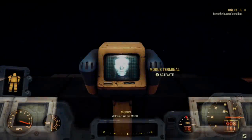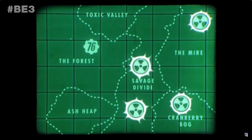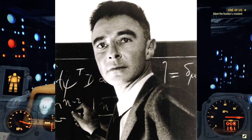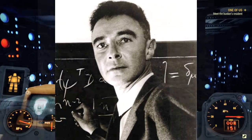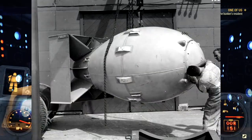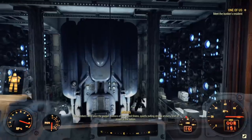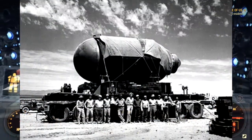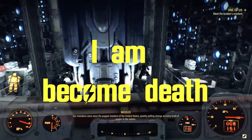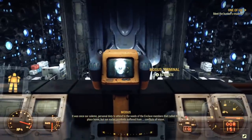The final quest for the Enclave faction, named 'I Am Become Death,' gives you the ability to gain access to the nuclear silos across the map. The name is a reference to J. Robert Oppenheimer, the wartime head of Los Alamos Laboratory and one of those credited as the father of the atomic bomb. During an interview after the first successful test under the Manhattan Project, he quotes the Gita — a 700-verse Hindu scripture in Sanskrit — saying 'I am become death, the destroyer of worlds.'